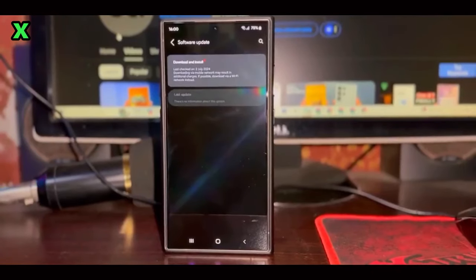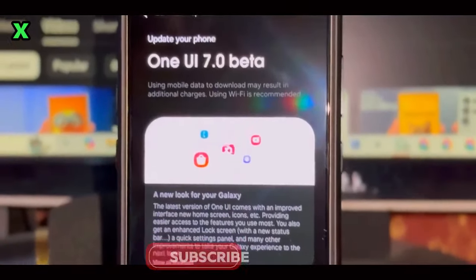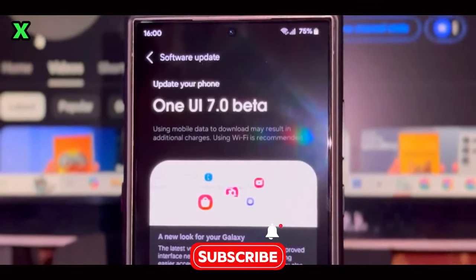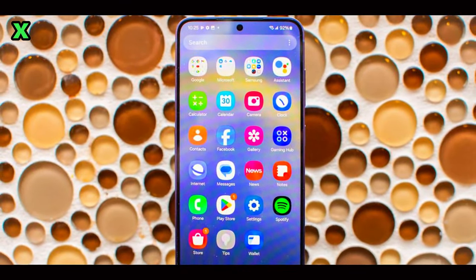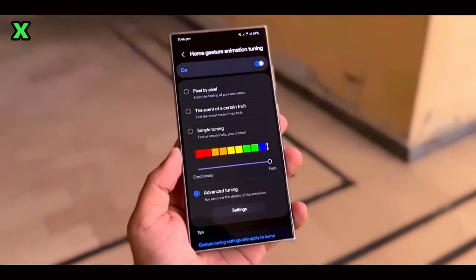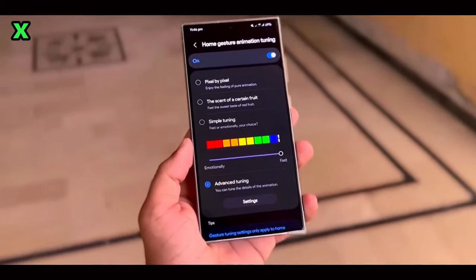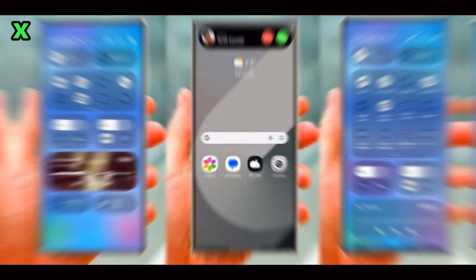Are there any opportunities for Galaxy A55 owners to test Android 15? Yes! There's speculation that Galaxy A55 owners in select countries may get a chance to test Android 15 through the One UI 7.0 beta program later this year. However, this remains speculative at this point, as Samsung typically prioritizes flagship devices for beta testing first.